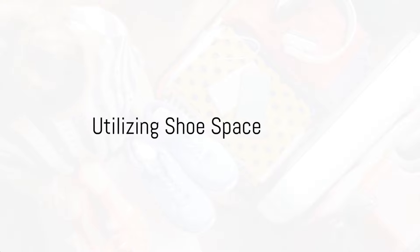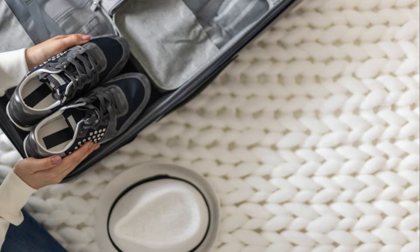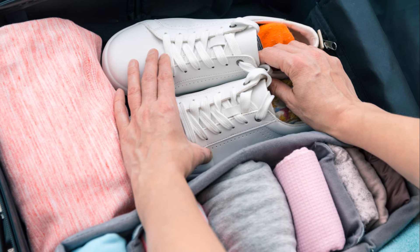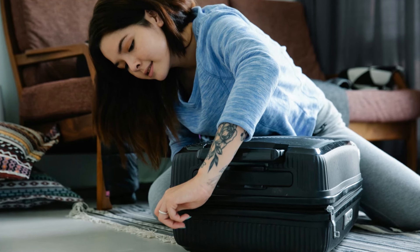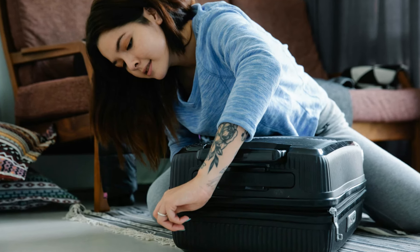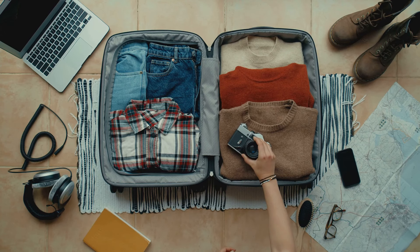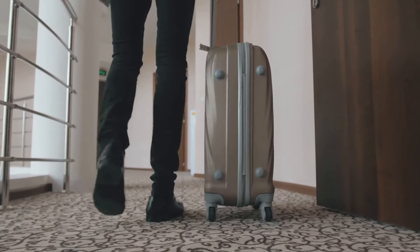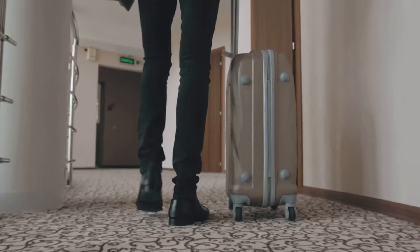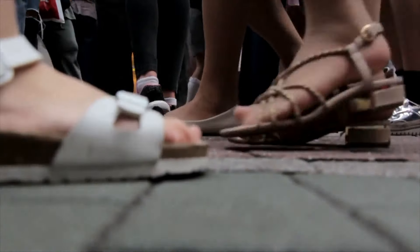Now let's talk about utilizing shoe space. Shoes can serve as secret storage compartments — the empty space inside them is an excellent spot for packing small items or accessories. This method saves space and also helps maintain the shape of your shoes during travel. Think of each shoe as a small suitcase and fill it with smaller items that would otherwise float around your luggage. Your shoes retain their shape, avoiding potential damage during transit. Remember, every inch of space counts — even in your shoes.